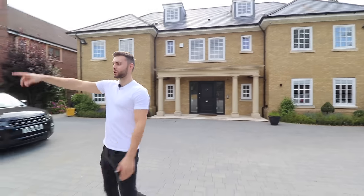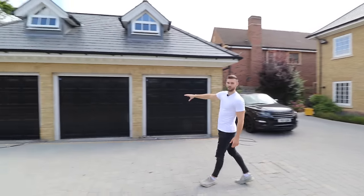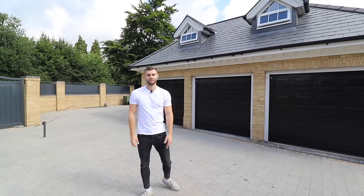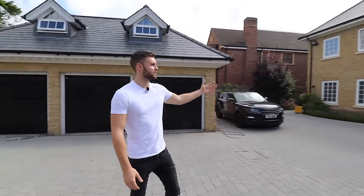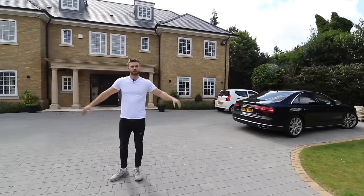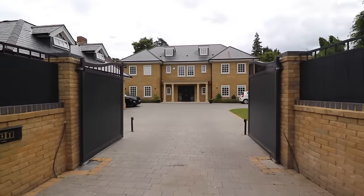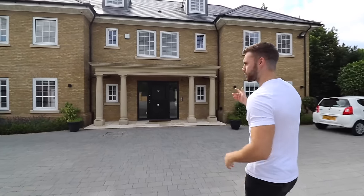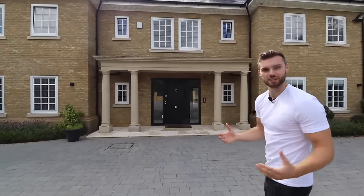Starting at the front, we've got a triple garage and there's also a self-contained apartment above the garage, which is really ideal. You can see the size and how grand the property is — there's lots of parking around here. It's accessed through double gates from the front, so completely private, which you'd expect. Let's go through the entrance and start checking out the inside.